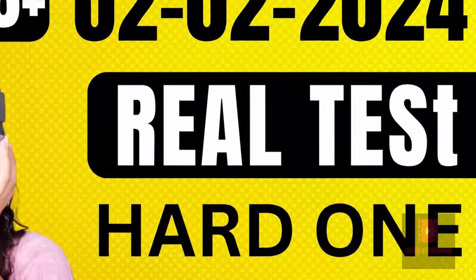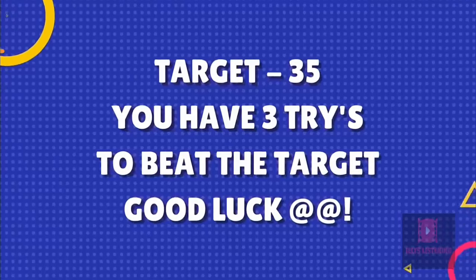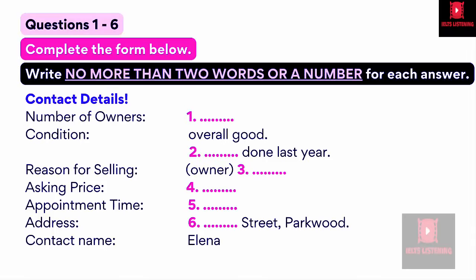Hello, and welcome to my channel, IELTS Listening. Let's start with one of the best practice tests for improving listening skills. The test is in four parts: Part 1, Part 2, Part 3, and Part 4.